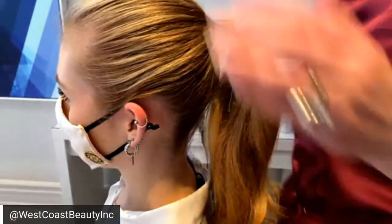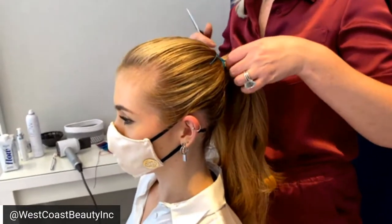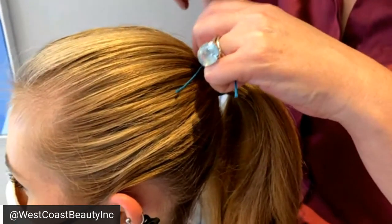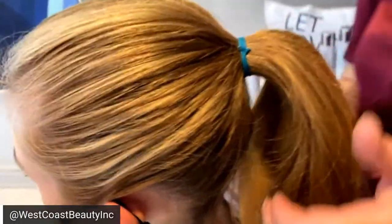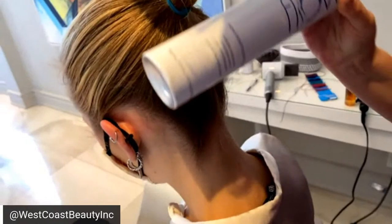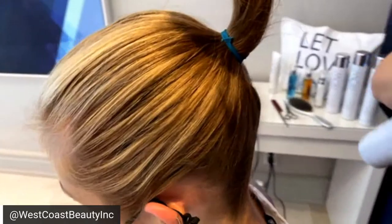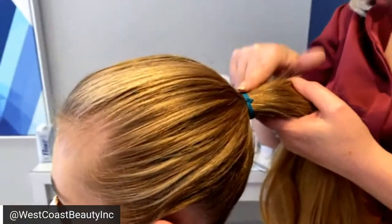Now we've got the basic idea. Let's make sure we're getting rid of the baby hairs. I left this here for you so we can really see it. I'm just going to tilt right down. I like to use the back of the spray can for this so that my hands aren't in the way. Now I'm going to show you a way to hide this without using any pins.